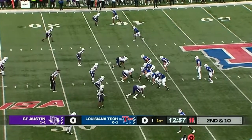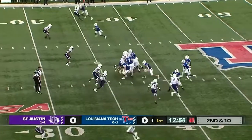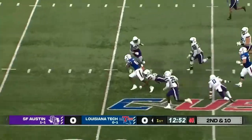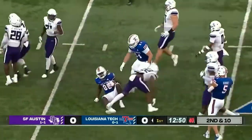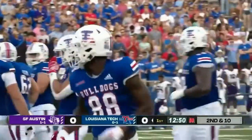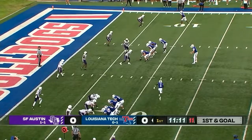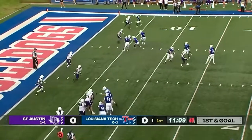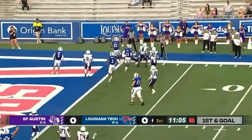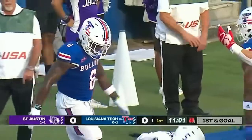Two receivers wide right, another one at the bottom of the screen. McNeil fakes the handoff, fires the slant pattern — it is caught over the middle and spinning away is Kyle Maxwell. A well-delivered ball and then a nice effort by Maxwell after the catch. Louisiana Tech runs a speed handoff on the near side, the pitch goes to Harris, he is diving for the pylon and he is in.